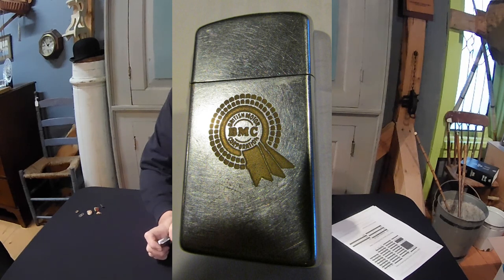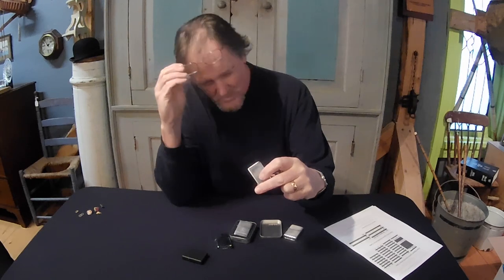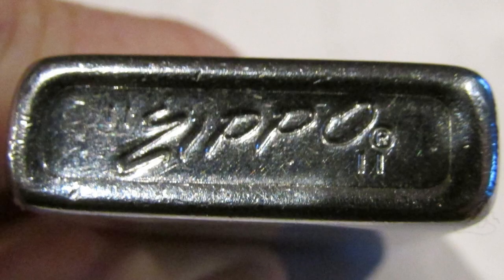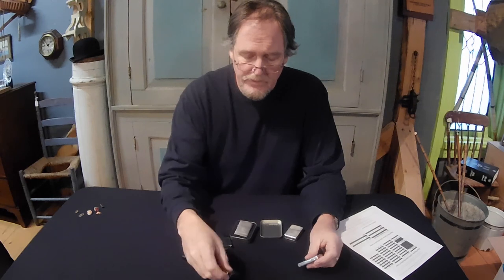Now these two in particular were my father's. He worked for British Leyland Jaguar all his life. The first one has the etching of the British Motor Corporation right into it, and the second one here is British Leyland. One has his name inscribed in the back. When I look at this one, it's got two dashes on either side of a script Zippo, and when we look at that it is 1970 according to our identification codes — and that would be about right, that's about when dad was there working.